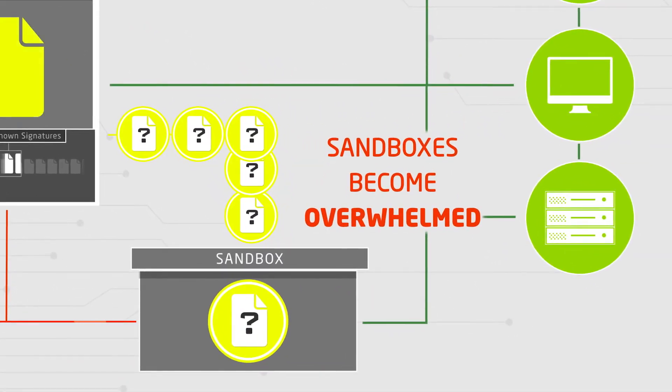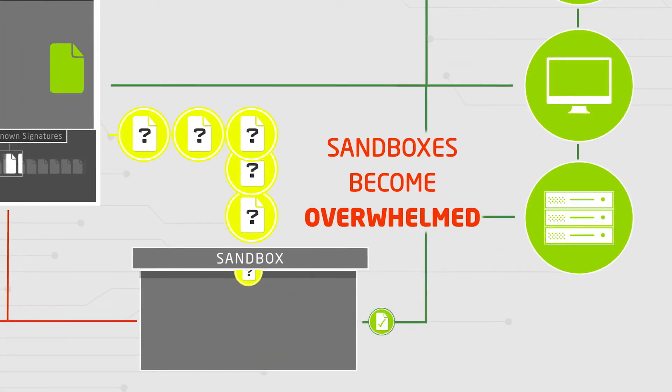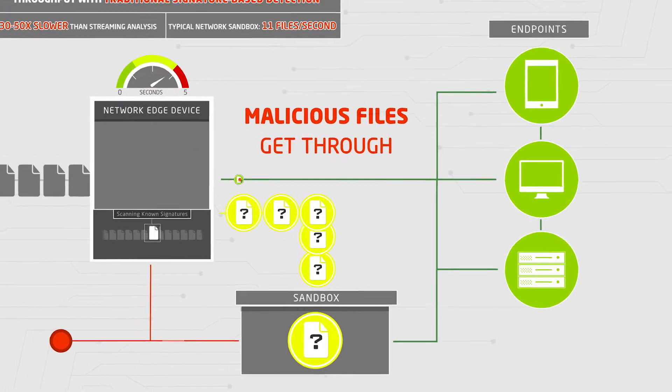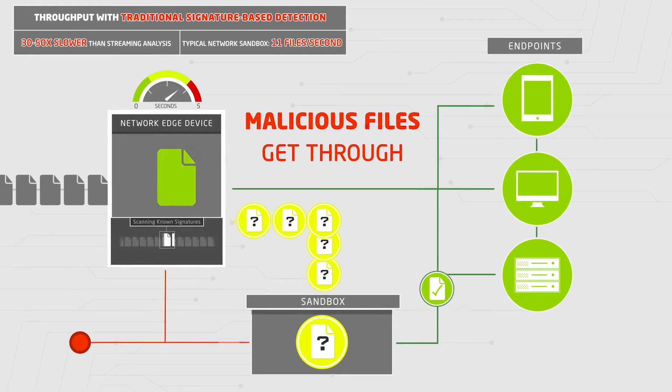That means a large percentage of files are sent to network sandboxes for further analysis, but sandboxes are easily overwhelmed and cybercriminals design malware that evades detection in virtual environments. The result is the endless give-and-take between keeping network traffic efficient and letting potentially dangerous files through.